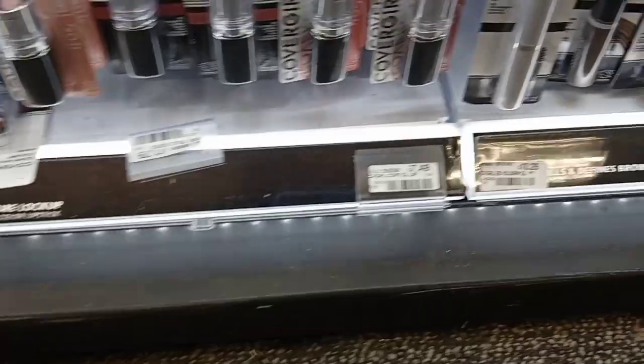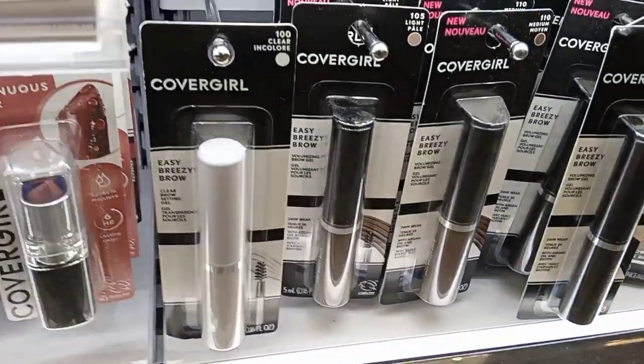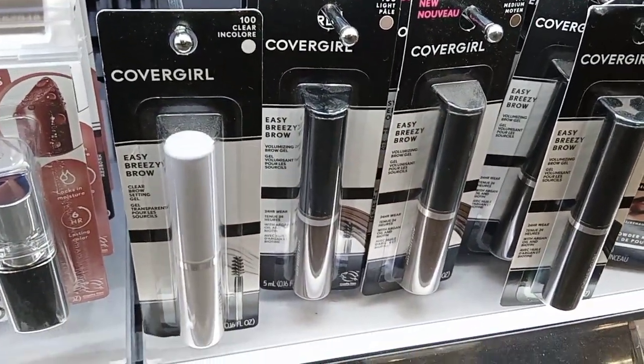Okay guys, we're back at CVS for the week of April 3rd through April 9th. First, I was going to grab some CoverGirl — I did get really good CRTs so I grabbed three of these.